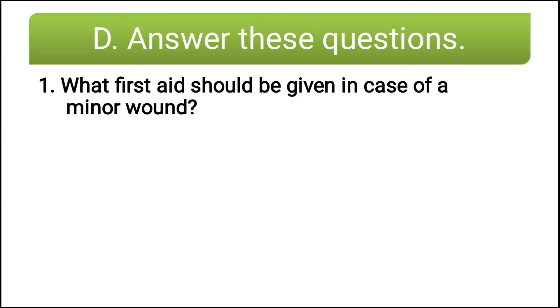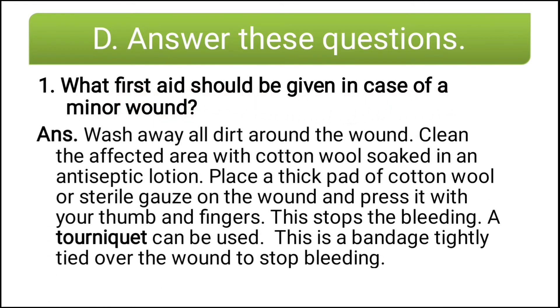Now the long answers. The first question: what first aid should be given in case of a minor wound? Wash away all dirt around the wound. Clean the affected area with cotton wool soaked in an antiseptic lotion. Place a thick pad of cotton wool or sterile gauze on the wound and press it with your thumb and fingers — this stops the bleeding.